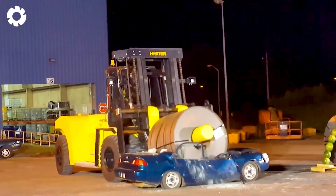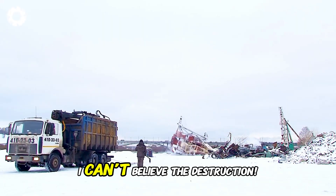What's going on here? I can't believe the destruction!